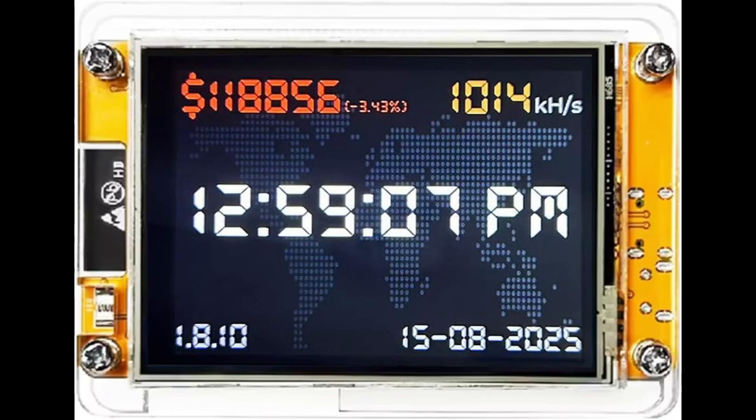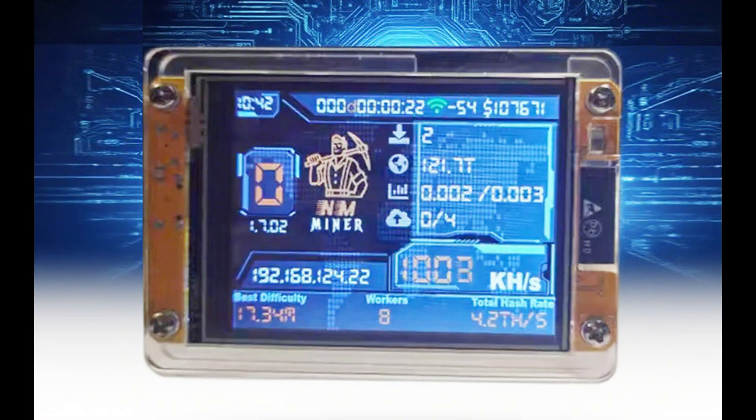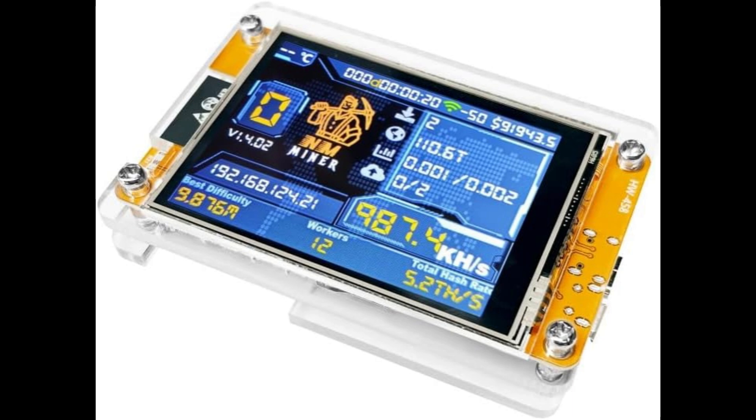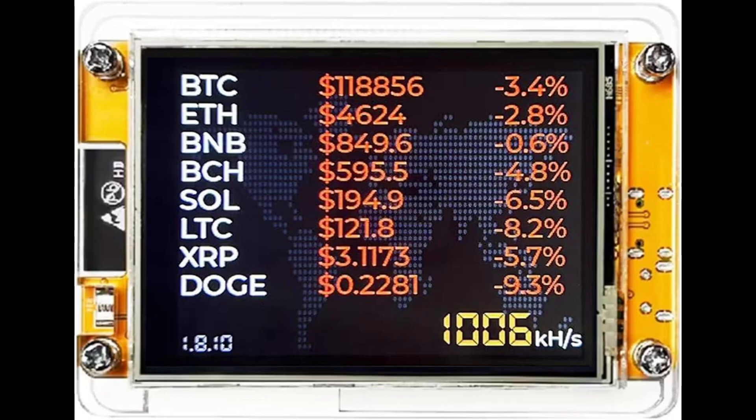Keep in mind, this miner is more about learning, fun, and hands-on experience than earning serious profits. It's an educational gadget that brings the mining process to life in a small, desktop-friendly package. If you're into crypto, love tech gadgets, or want a low-energy project that looks cool while running, the NerdMiner V2 is a creative and fun choice.